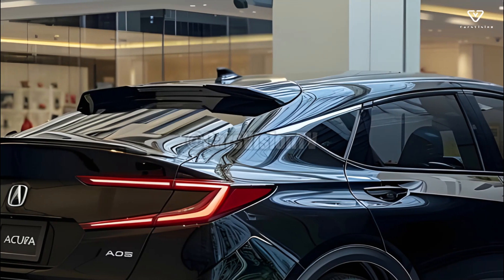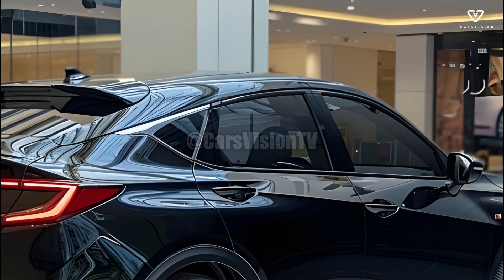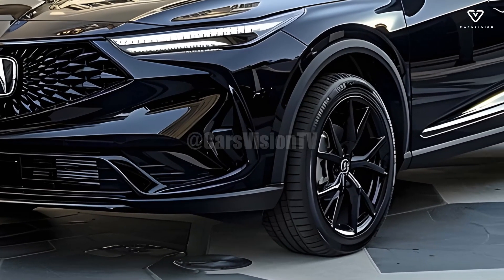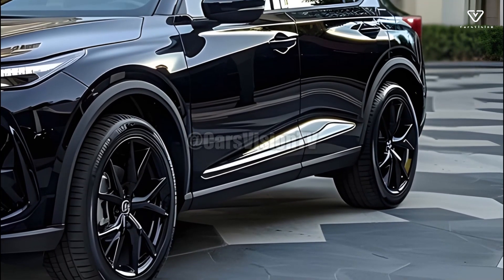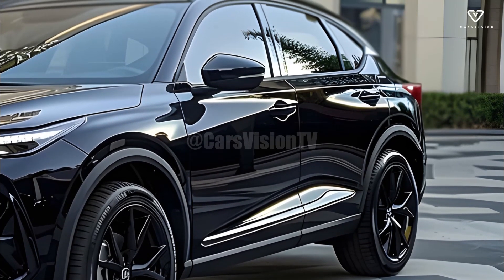As one might expect from a performance-oriented car, the 2025 Acura MDX has an athletic and aerodynamic external design. The sleek and modern design is accomplished with sculpted body lines, powerful LED headlights, and an eye-catching front grille. If you're seeking a fashionable and athletic SUV, the MDX is a great choice.